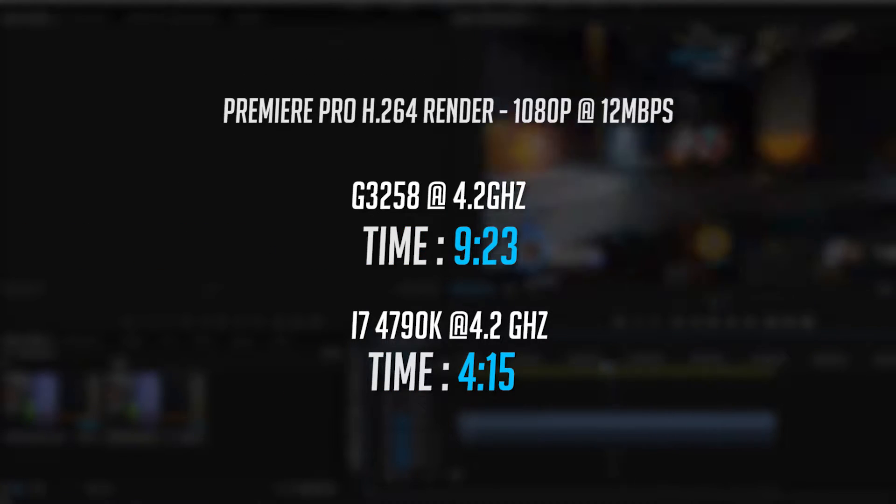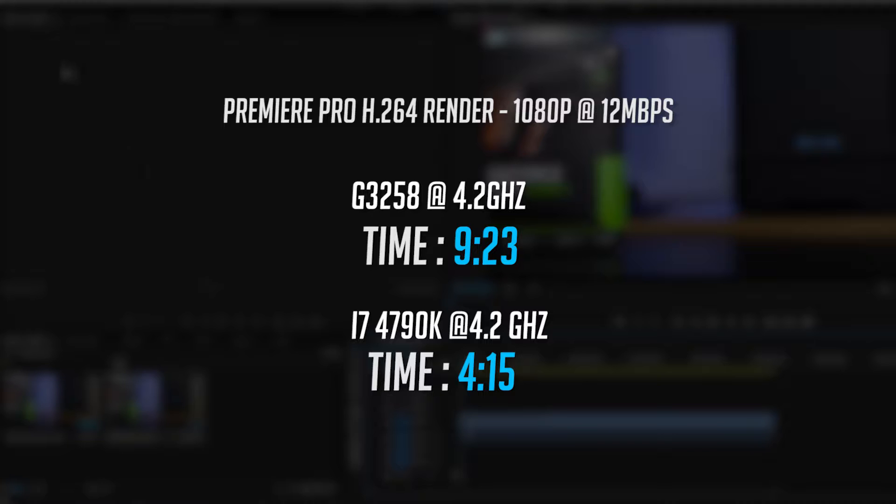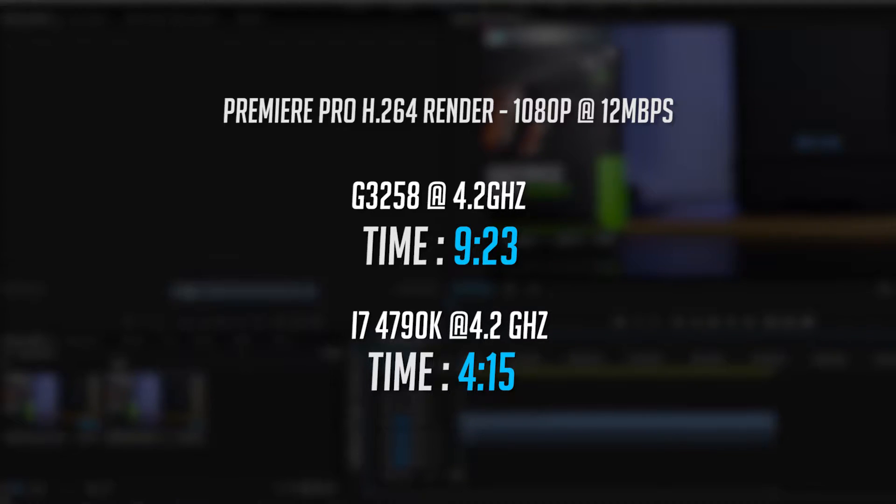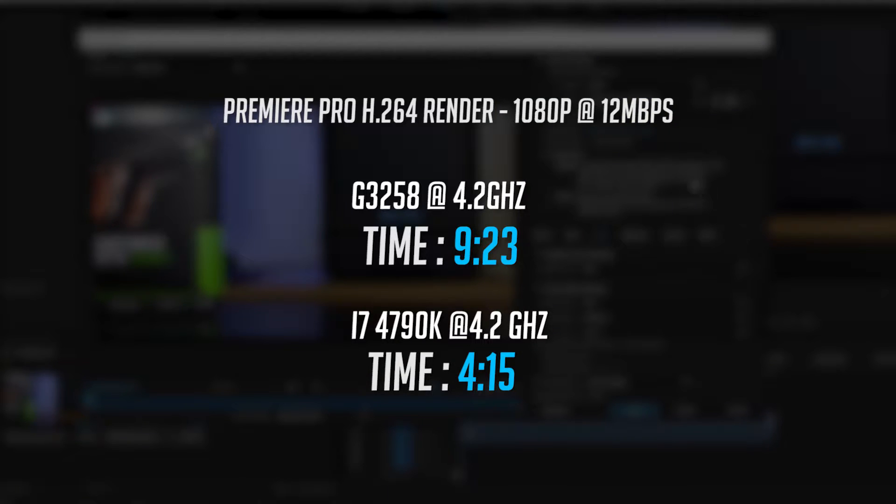Premiere Pro now, and for this test I rendered my previous video which was just over 5 minutes long. Using the CPU only to export the file in 1080p at 12mbps, the G3258 finished in 9 minutes and 23 seconds. However, the i7 managed to export the file in over half the time, in just 4 minutes and 15 seconds.